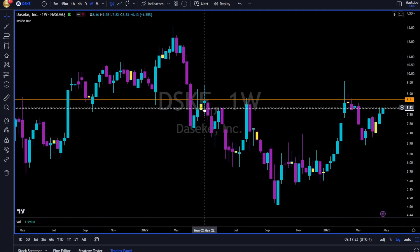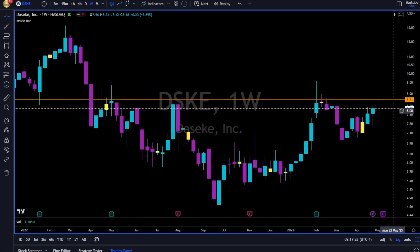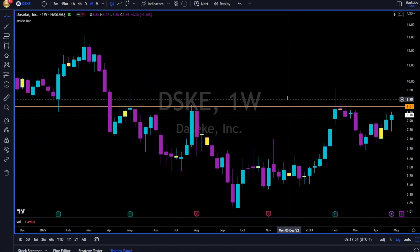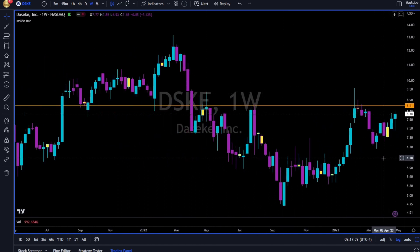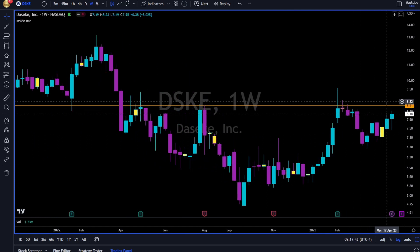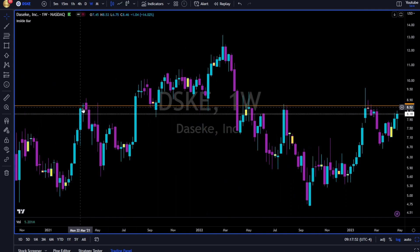DSKE — another very interesting price action on this name. If you're a pattern seeker, a pattern trader, you can see left shoulder, head, right shoulder. Now all we have to do is wait for a break — two or three days, because we are on the weekly chart, so one day is not enough. I would wait for two or three days break and close above the 8.60 area. Just look left — no need for Fibonacci, no need for anything else. 8.60 area: resistance, support, resistance, resistance, resistance.